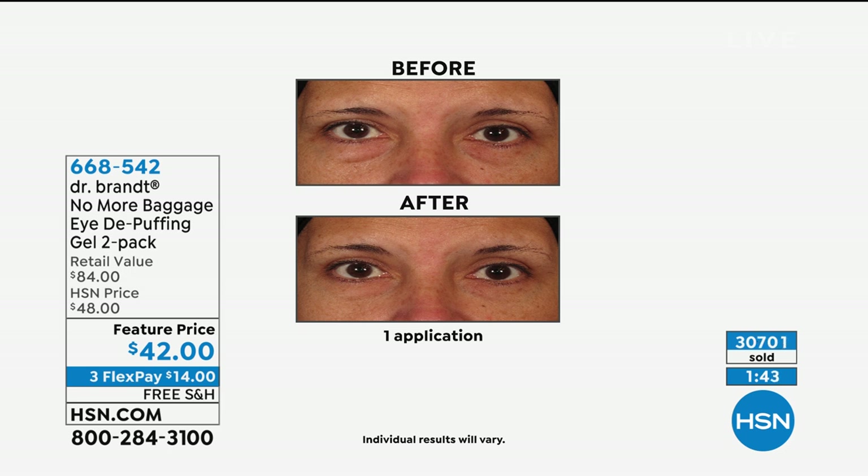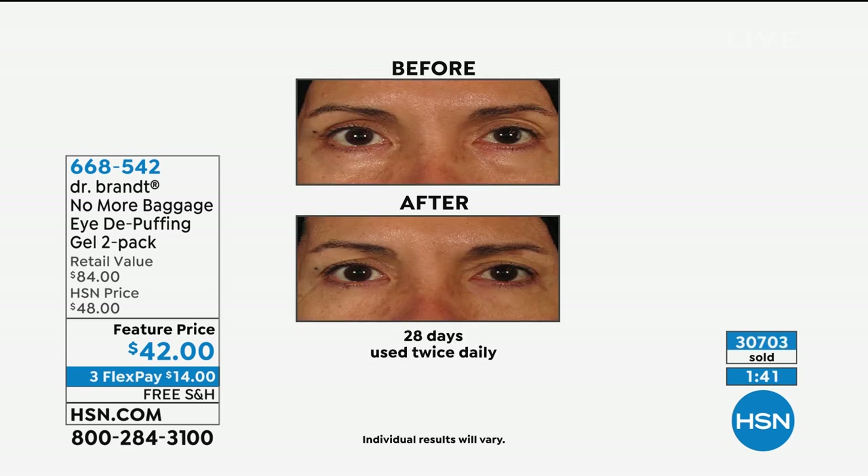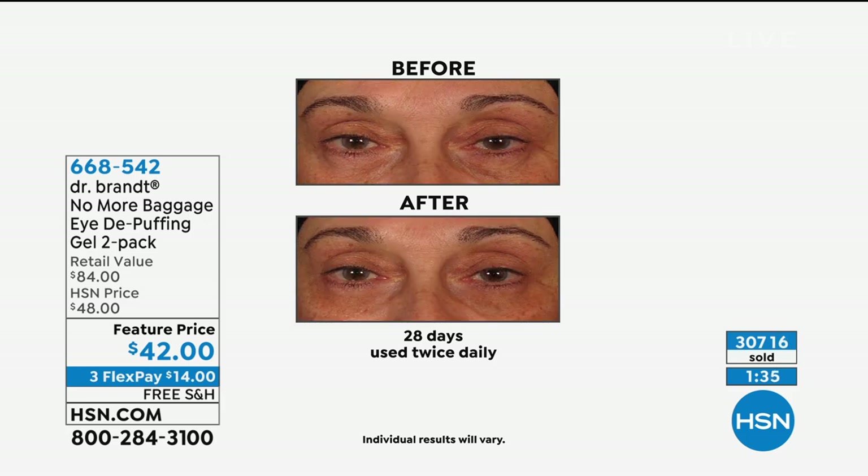Any skin tone, any age — because even young people get dark circles under their eyes — and any sex. It is the perfect treatment for the under-eye area where everybody has been looking for something to not look tired and to really look their best.